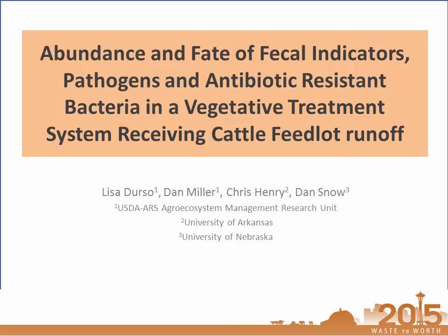And now we'll have Lisa Durga talk about the fate and abundance of bacteria, pathogens, and antibiotics. I heard a lot of good things about the first Waste to Work conference, and so I'm glad to be here as part of the second one. I'm going to jump right in since we're short on time, building on the same themes that Dr. Brooks was talking about, but this time in a vegetative treatment system.